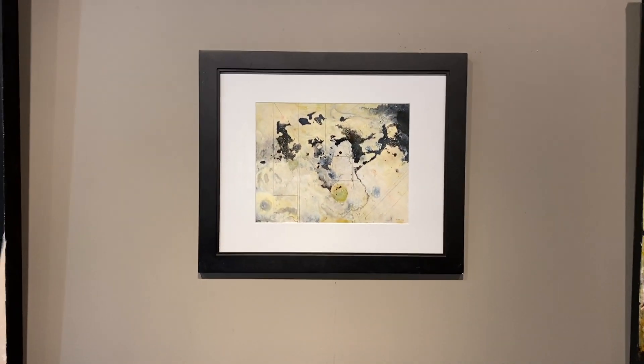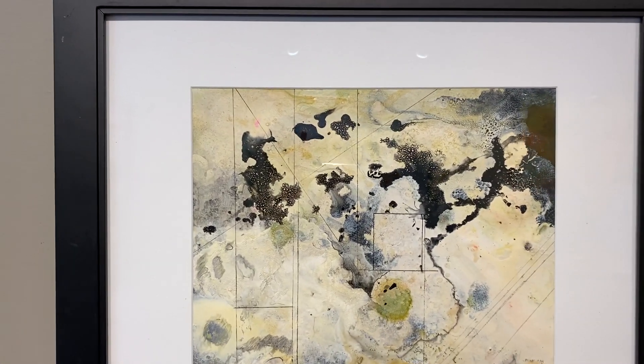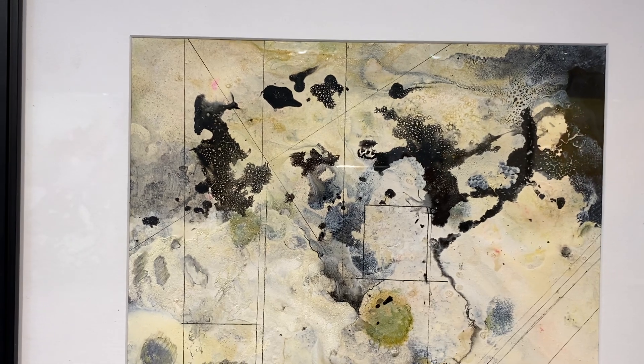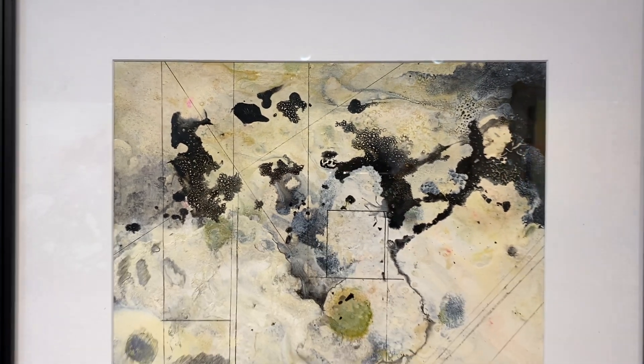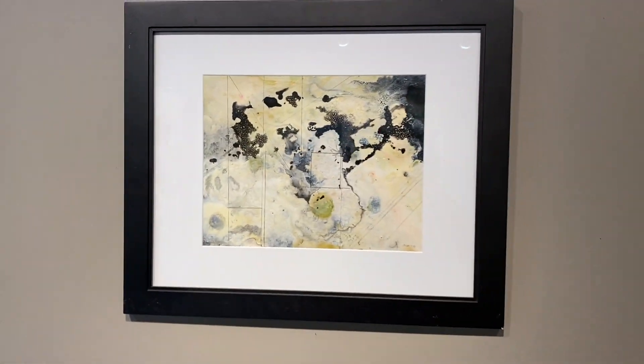Next to it is something I call Finding My Way. It's a combination of compass-like lines, organic earth forms, architecture. That's ink and acrylic on Yupo.